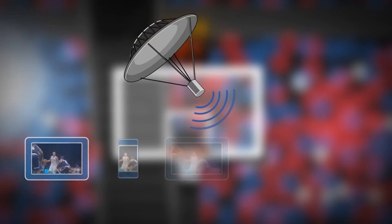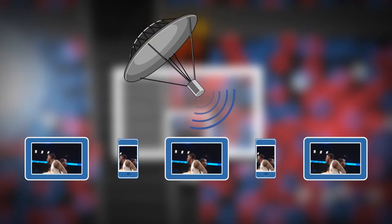Think about it much like you would a broadcast solution — everybody's accessing that same feed, versus each individual accessing a separate feed.